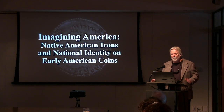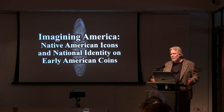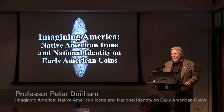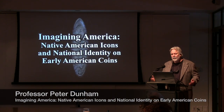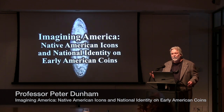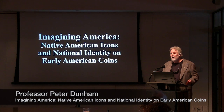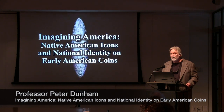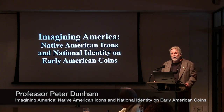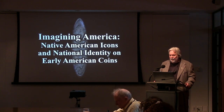Before I get rolling with the presentation, I want to ask your indulgence. This presentation may be a little different from ones you ordinarily see, which are focused on one country, one period of time, or one event. What we're going to look at today is a phenomenon that's truly Pan-American in nature, occurring on coins and currency in a number of countries throughout the Americas, including the United States.